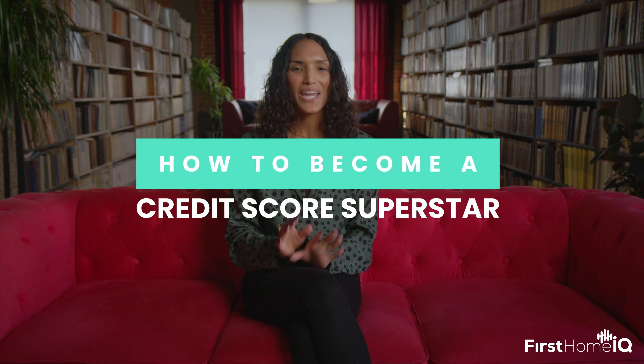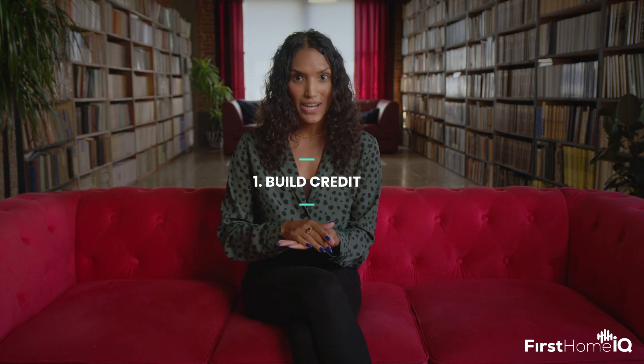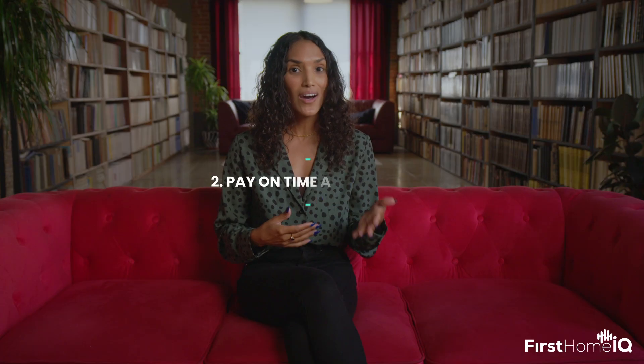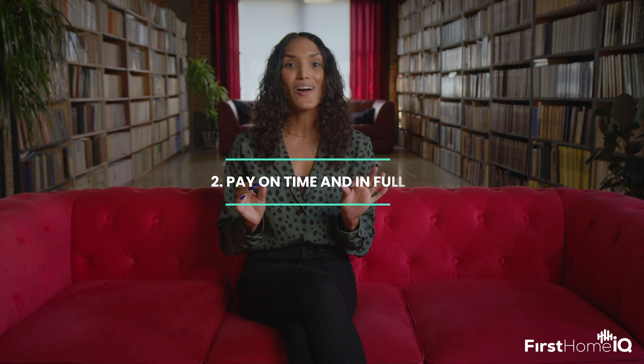Now let's talk about how to become a credit score superstar. First, you've got to start building credit. If you haven't started, now's the time. It's like building muscle — start small, be consistent. Pay on time and in full. It might sound like a broken record, but it's the song of champions. Don't just stick to minimum payments — clear that balance each month.